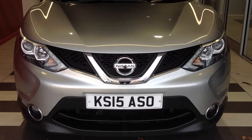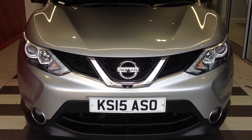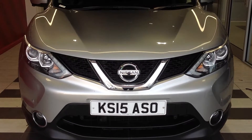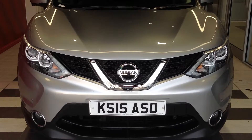Hi and welcome to Smith's Nissan in Peterborough. My name is Darren and I'm going to give you a quick walk around of the Nissan Qashqai 1.5 diesel N-Tech Plus with the registration number Kilo Sierra 1.5 Alpha Sierra Oscar.